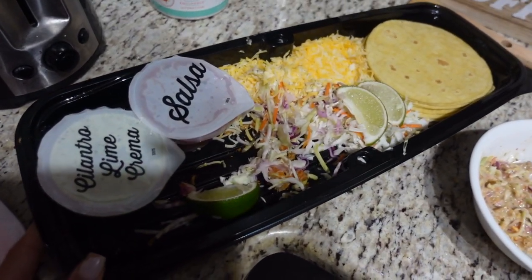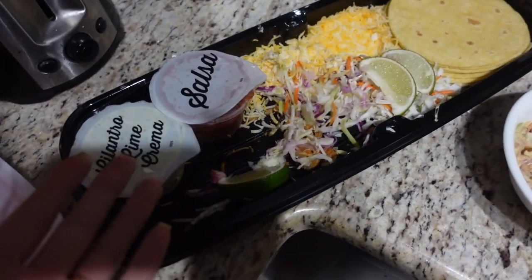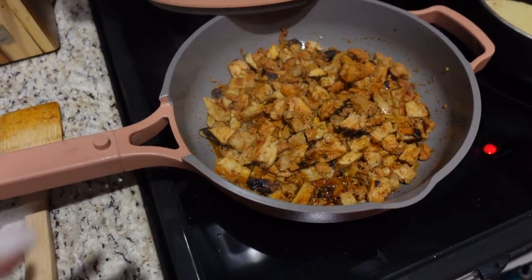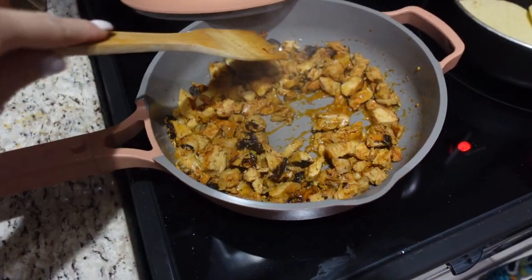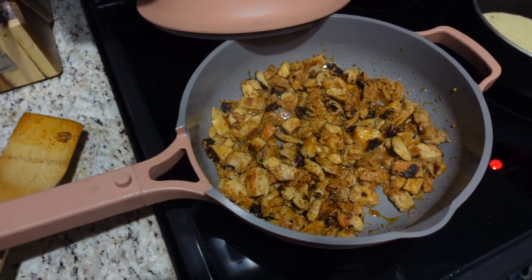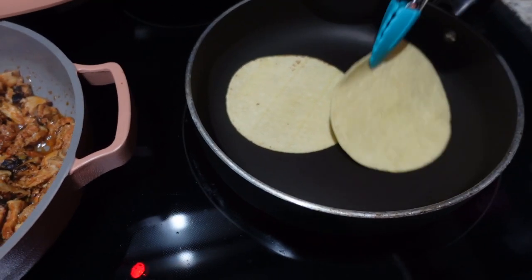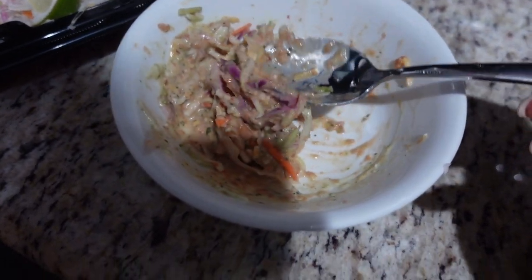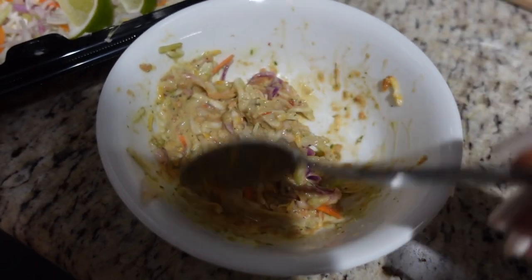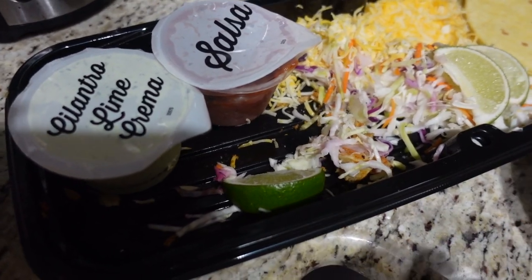Chad got a taco kit from Costco, so we're making this for Taco Tuesday. I looked it up online for the best way to make it — obviously you can just heat the chicken up and make the tacos, but we wanted to spruce it up a little bit. So we mixed in a little bit of chicken stock and I'm heating up the chicken in this pan — it smells absolutely amazing. I'm also heating up the tortillas. I mixed in the cilantro lime and the salsa along with some cheese and the lettuce or coleslaw mix.